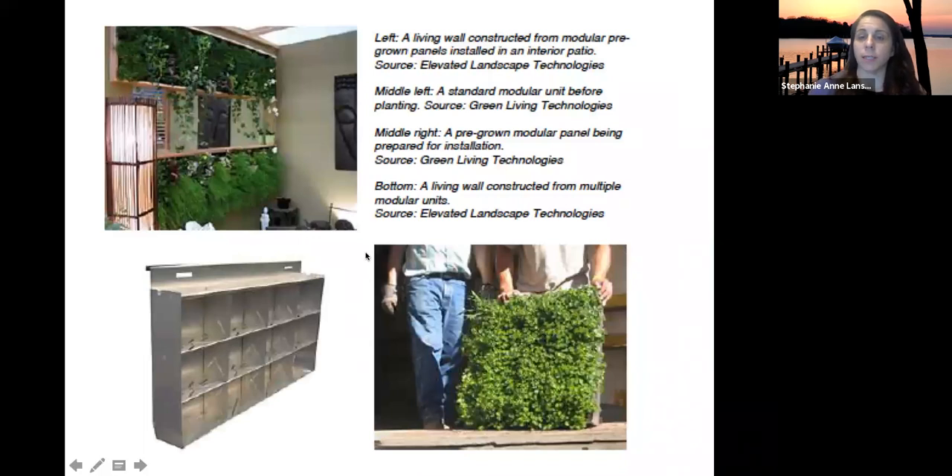Here's an example of an interior design. You can see modular systems — this is a standard modular system shown before planting, and then plants are placed into the modules. An irrigation system runs throughout to deliver water.